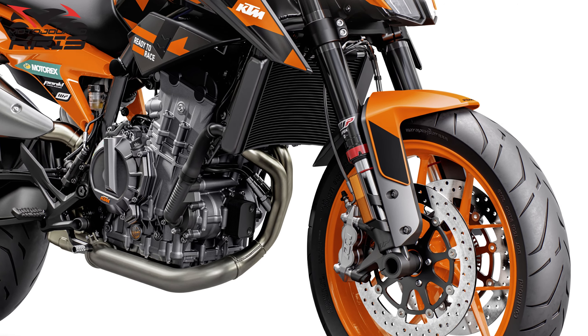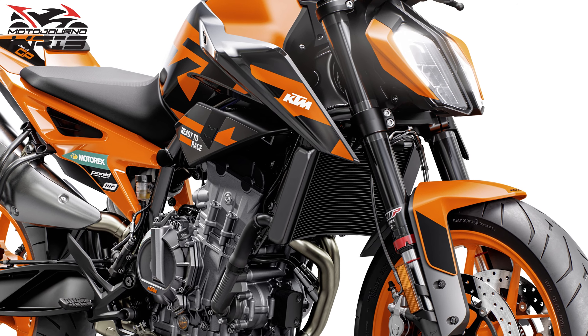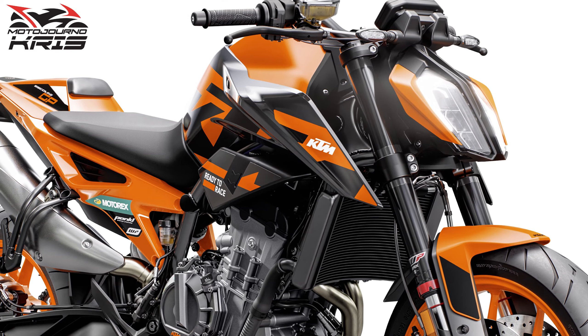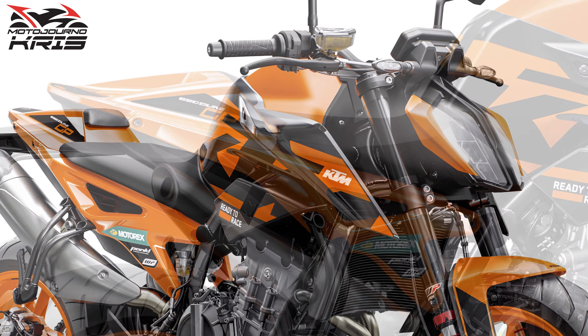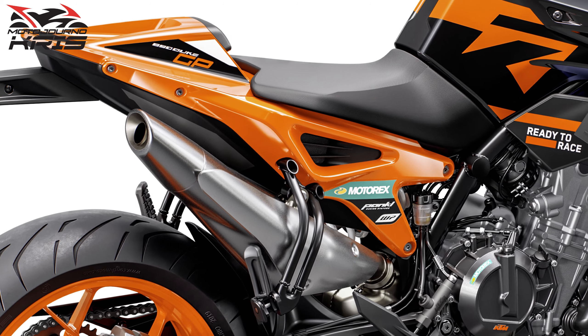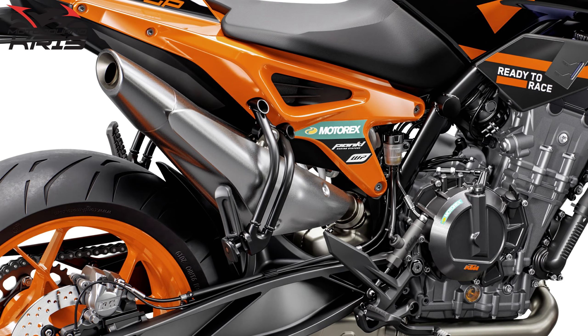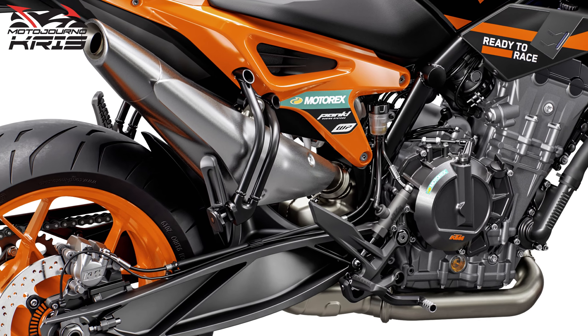That probably accounts for most of that $300 premium you'll expect to pay here in Australia. Pricing I'm seeing quoted for Australia is $17,120 for the GP, compared to $19,840 for the fully specced 890 Duke R in 2022, with the price in the UK for the GP being £10,249.